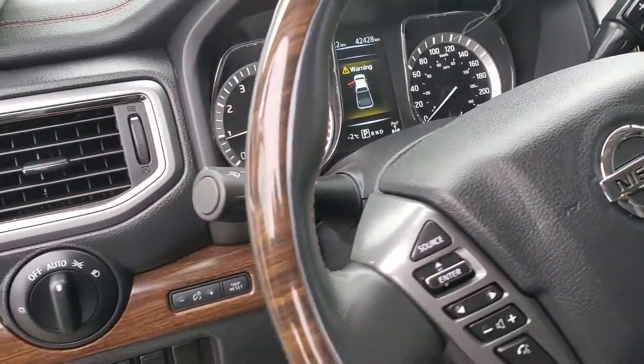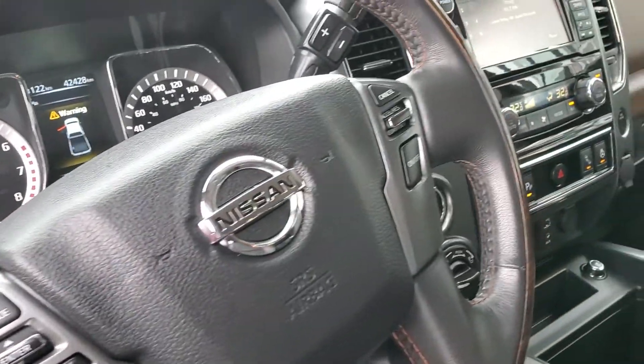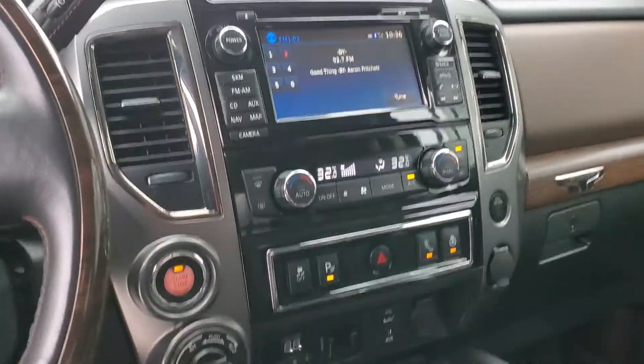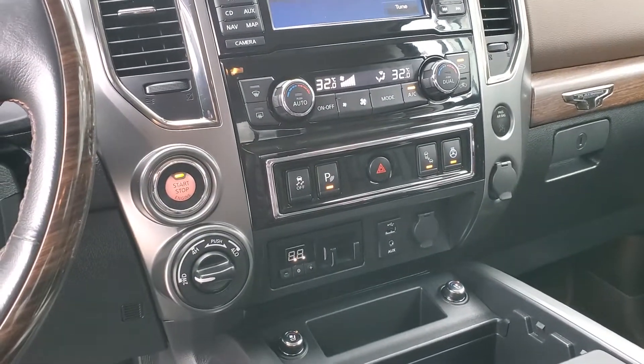As you can see, there's only 42,000 kilometers on this gorgeous truck. You do have the full 360 camera, a really nice clean layout, and you also have your full 4x4 and trailer provisions.